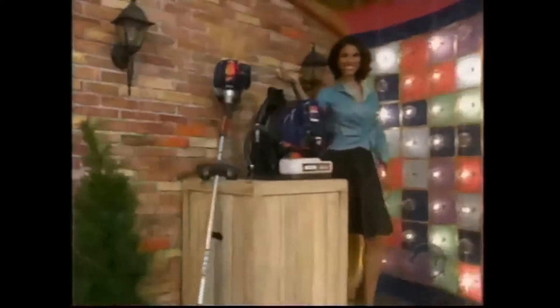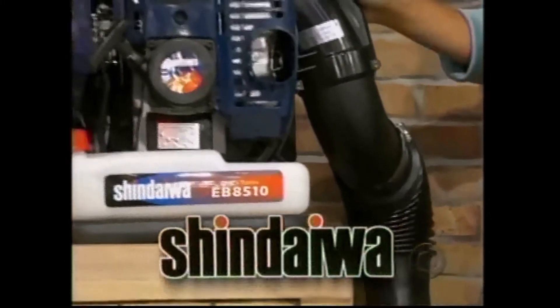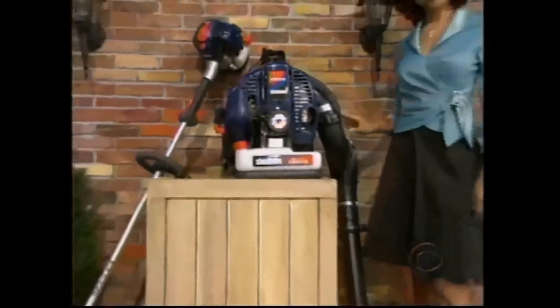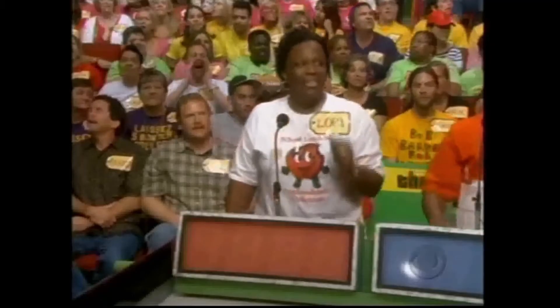Now we're ready to see the next item up for bids, if you please. It's Handy Gardening Tools. The super-quiet Shindaiwa 8510 is one of the most powerful backpack blowers in the world. And designed for professionals, the Shindaiwa 2510 High Torque Grass Trimmer is truly first to start, last to quit. You, Laurie, get the first bid.